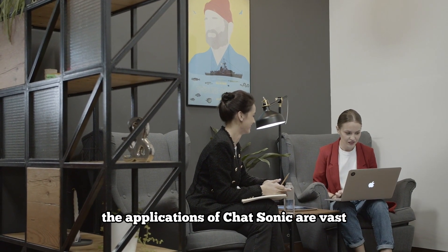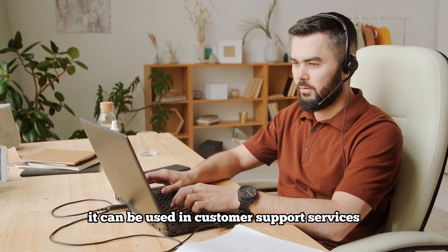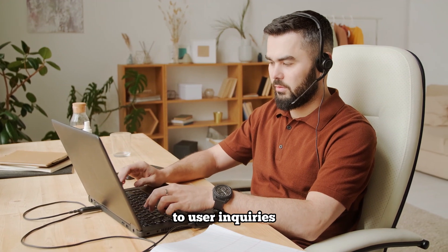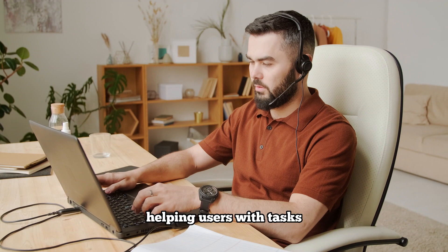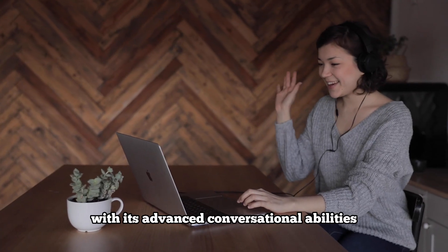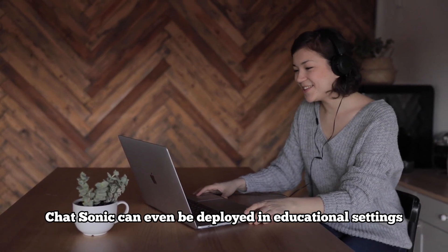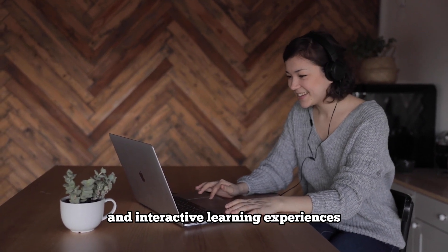The applications of Chatsonic are vast and far-reaching. It can be used in customer support services, providing efficient and accurate responses to user inquiries. Chatsonic can also assist in virtual personal assistance, helping users with tasks, recommendations, and information retrieval. With its advanced conversational abilities, Chatsonic can even be deployed in educational settings, offering personalized tutoring and interactive learning experiences.